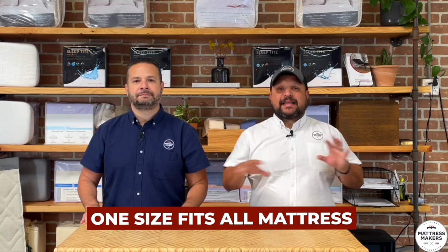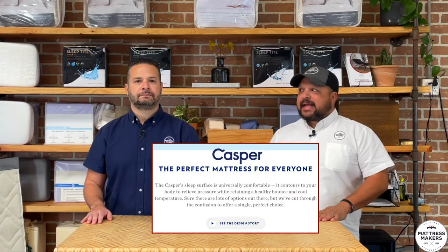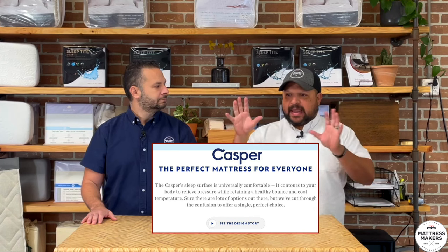The third marketing gimmick we've seen is the whole one-size-fits-all mattress. This was big in the early days when the online mattress industry started to boom. Casper was really big doing this — they had a one-size-fits-all mattress. Tuft & Needle, Leesa, all these companies had one. The advertisements were basically 'the one mattress made for everybody.'